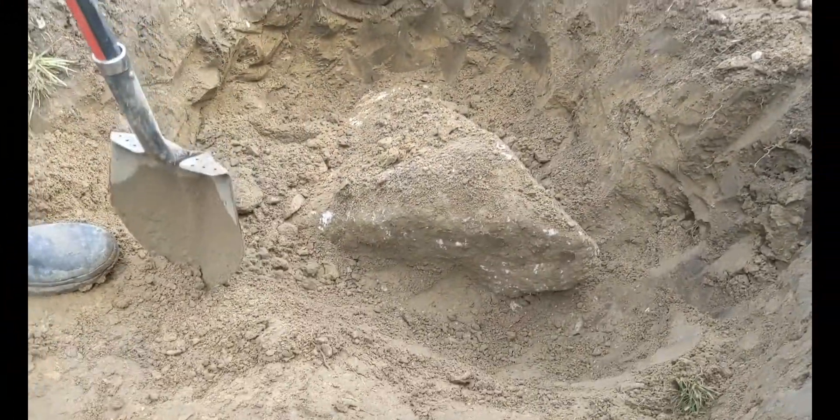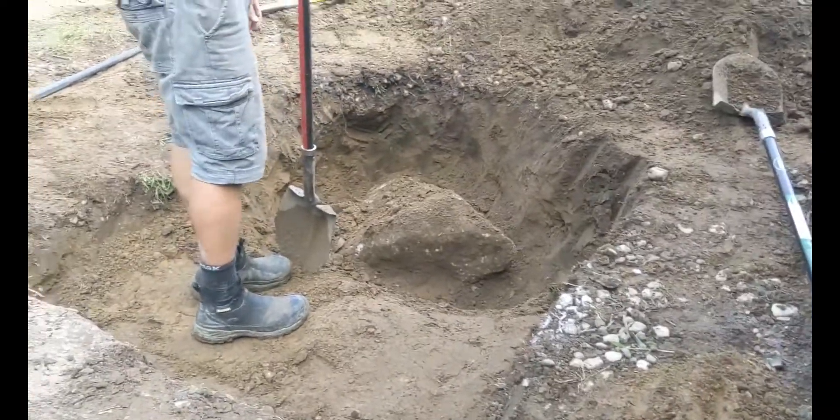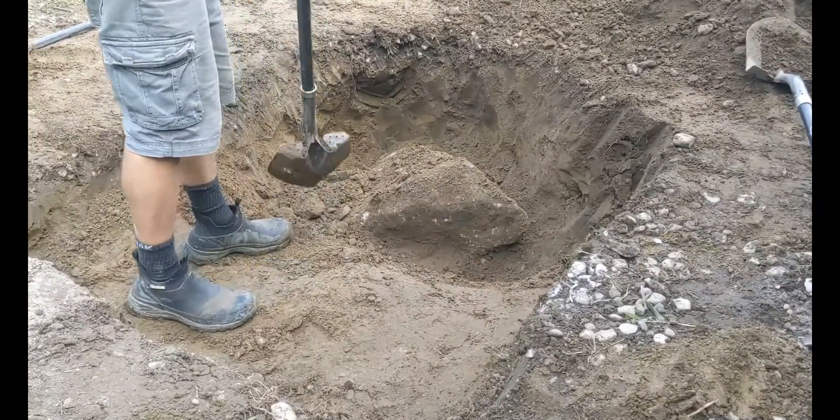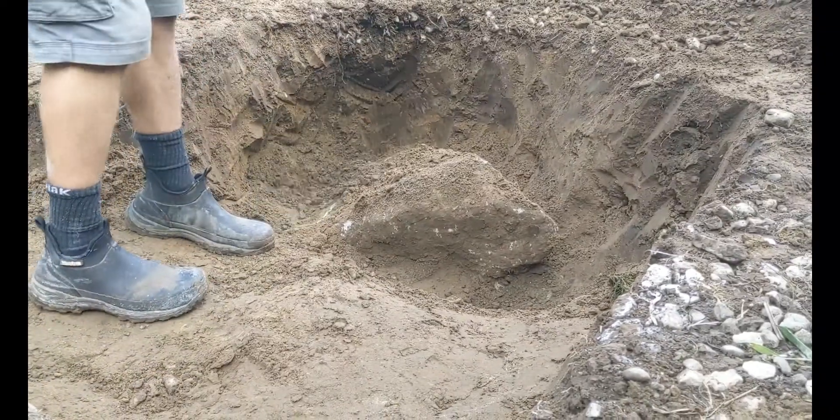We were making out very nicely with this little fountainscape so far, just working on the excavation for the aqua basin — and then this happened: a giant piece of concrete right in our four and a half by four and a half excavation. And that is a day in the life of Clearwater Creations.